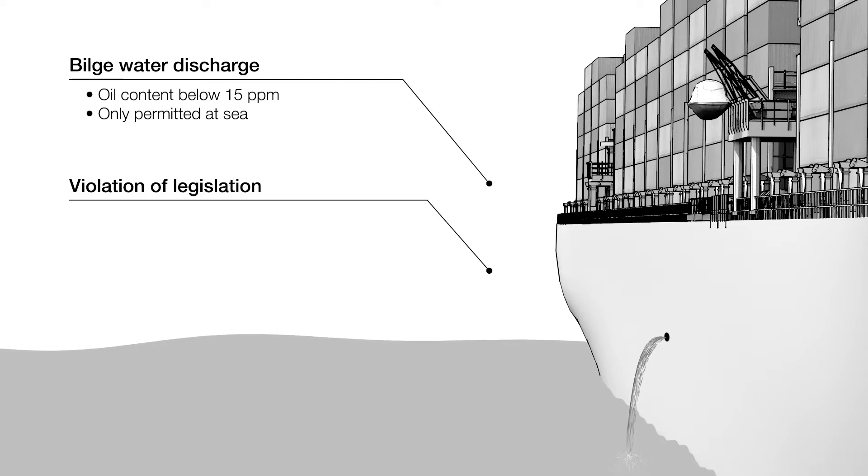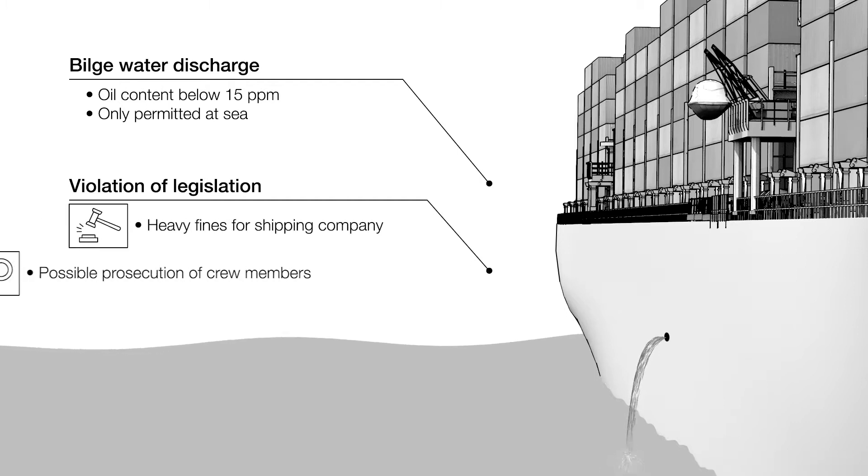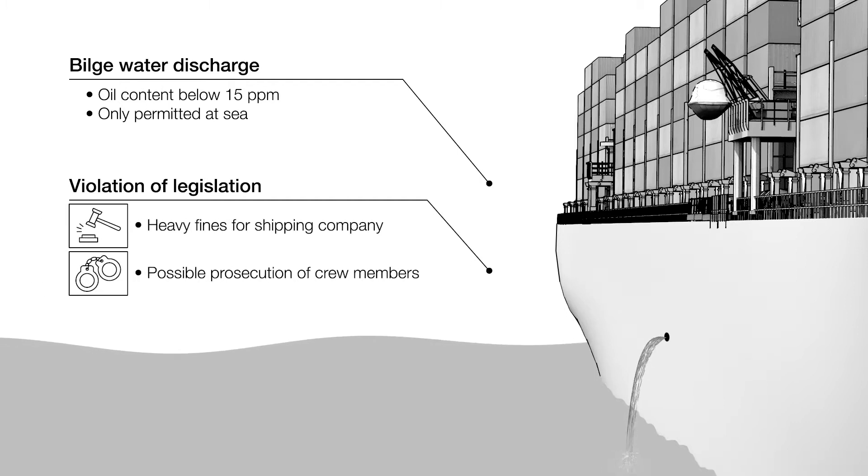Any vessel found in violation of the legislation is subject to heavy fines, and in some cases, individual crew members can face prosecution. Therefore, accurate record-keeping of build water discharge is of paramount importance in the shipping industry.